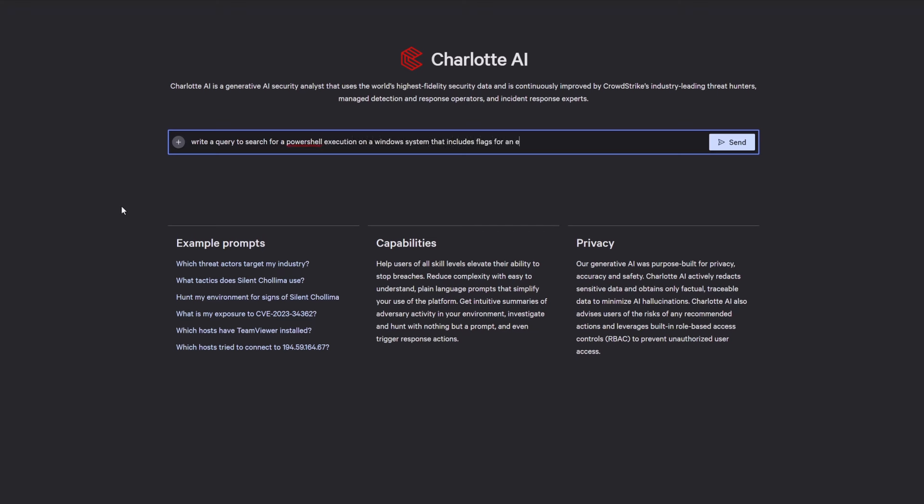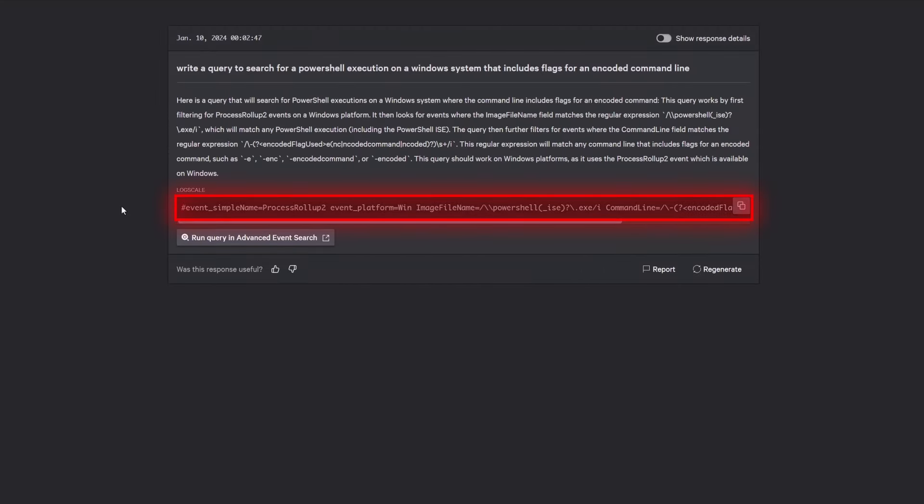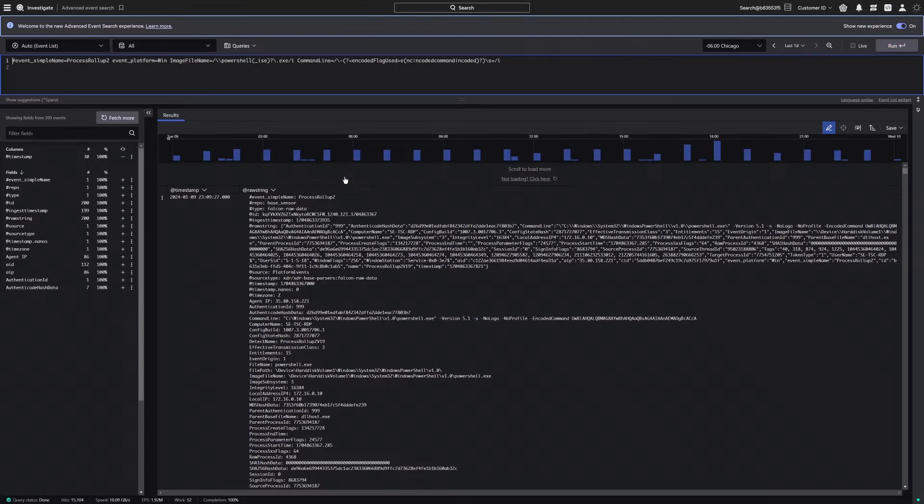The query includes flags for an encoded command line. With a simple plain-language question, Charlotte AI creates a detailed search in CrowdStrike Query Language. You can then take action by having Charlotte AI automatically import and execute the query.